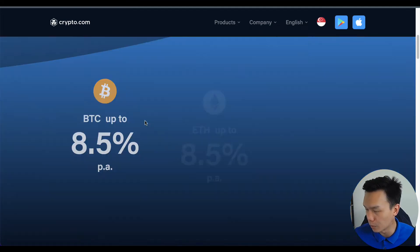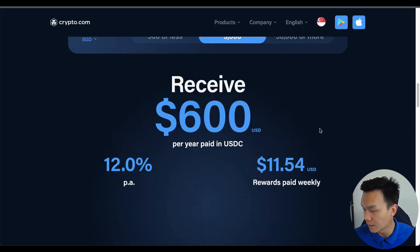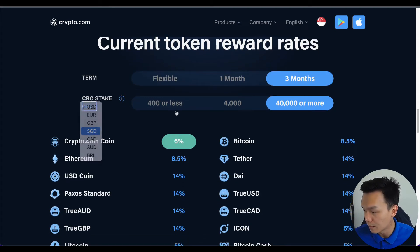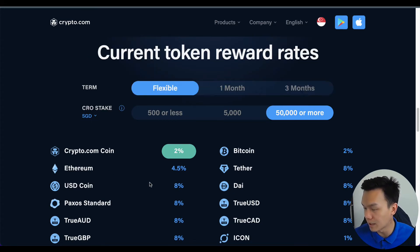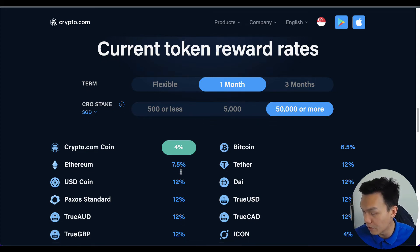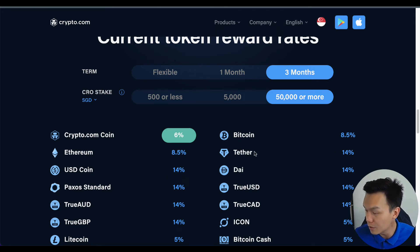Let's scroll down and look at the possible rates. If you set it to Singapore dollars, it shows rates based on your tokens. For example, staking USDC at $5,000 for three months gives 12%. For flexible terms the rates are lower, but on a one-month term: 6.5% on Bitcoin, 7.5% on Ethereum, and 12% on Tether and USDC. For three-month terms: 8.5% for BTC, 8.5% for Ethereum, and 14% for USDC and USDT. That is the main draw for me.